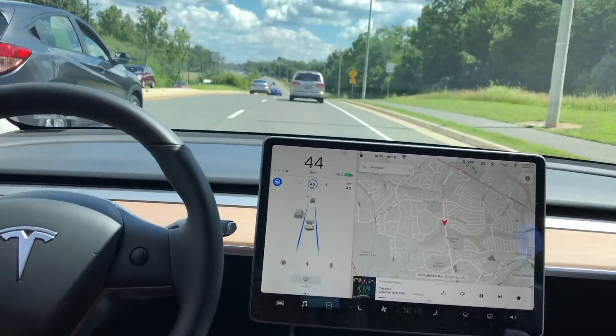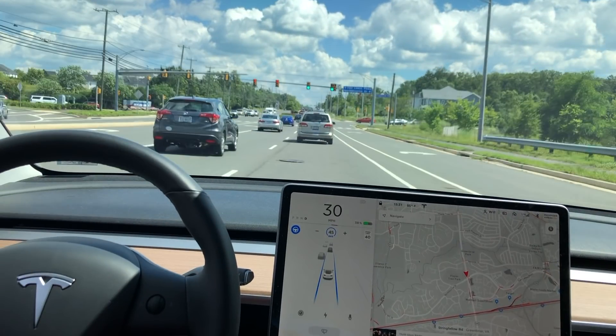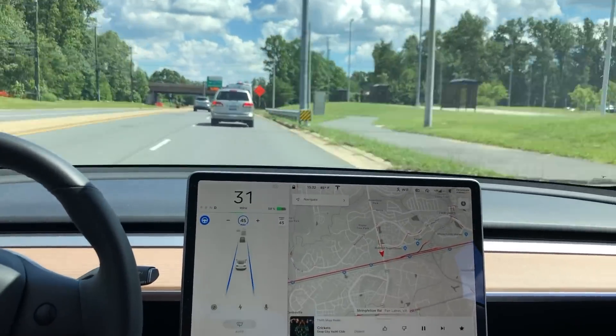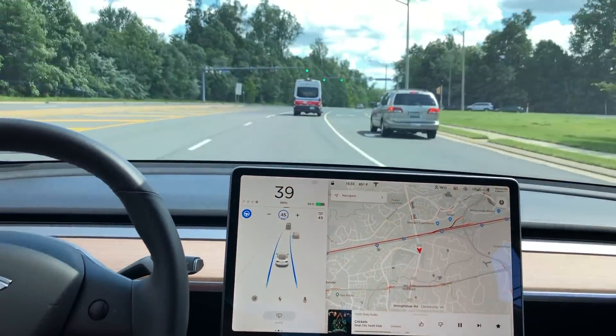If you watched Autonomy Day, you heard one of the speakers talk about being able to identify objects in the road. Here's a pothole that I hit whenever I'm on Autopilot every time, because it's wherever the wheels are lined up in the center of the lane. That's definitely something Autopilot can improve upon, and I know Tesla's aware of it and they plan to improve upon that.